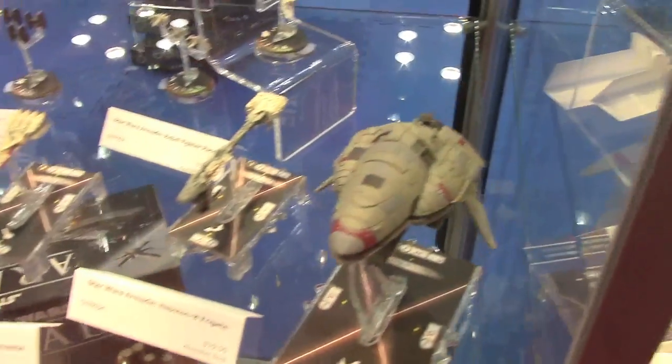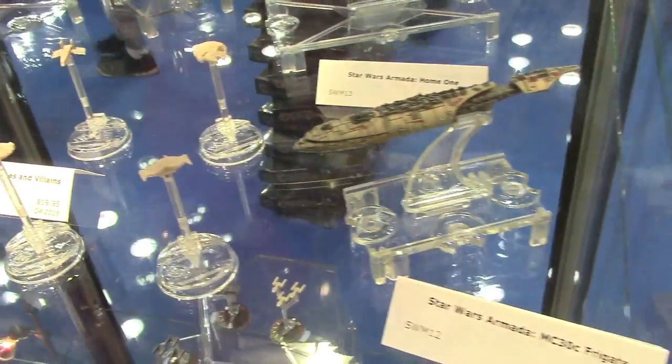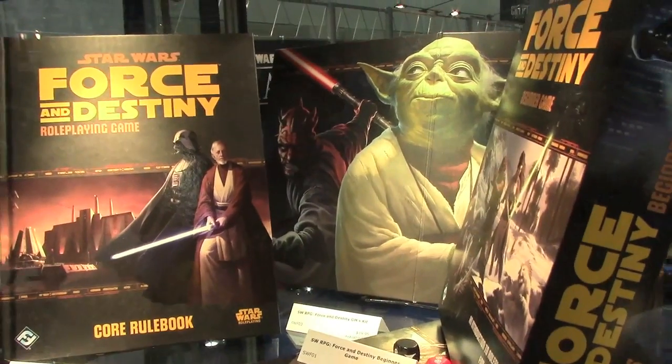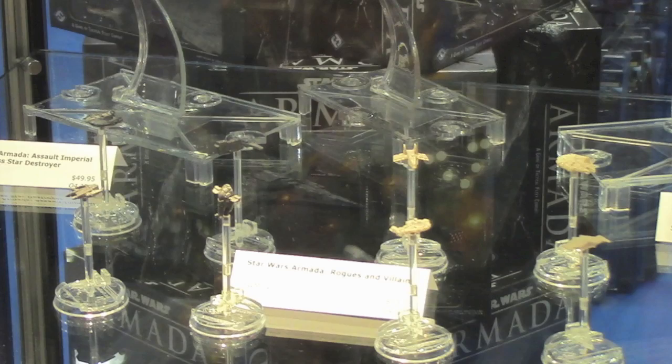We've got Wave 2 for Star Wars Armada in the case, and for the first time we've revealed the actual painted ships. These are final painted ships and they look spectacular. Those are at the table, in addition to a set called Rogues and Villains, which is a single pack that has a bunch of small starfighters. Rather than large capital ships, we're going to add the Millennium Falcon, the Slave One, Bossk's Houndstooth, and the Punishing One, among others. They have very different rules from what you've seen so far with Squadrons — these iconic characters are going to be much beefier, much more substantial, and hold a near and dear place on the table. That will all be out later this year.